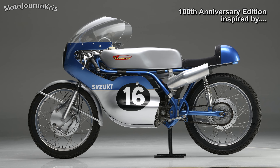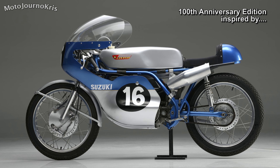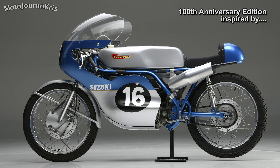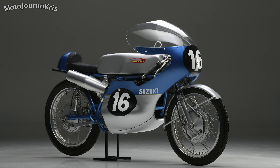There'll only be 10 of the special edition GSX-R600s in 2021, making it the rarest of the trio available in Australia, while there will be 50 GSX-R750s in the special 100th anniversary edition.